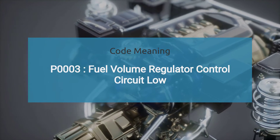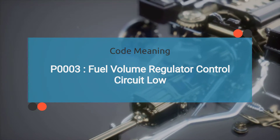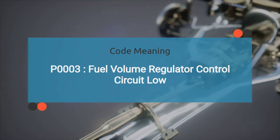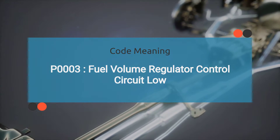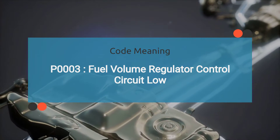So what exactly does the engine code P0003 mean? It indicates issues with the fuel volume regulator control circuit. Specifically, it indicates that the circuit's voltage is lower than the expected range. This code is commonly found in vehicles equipped with electronic fuel injection systems.